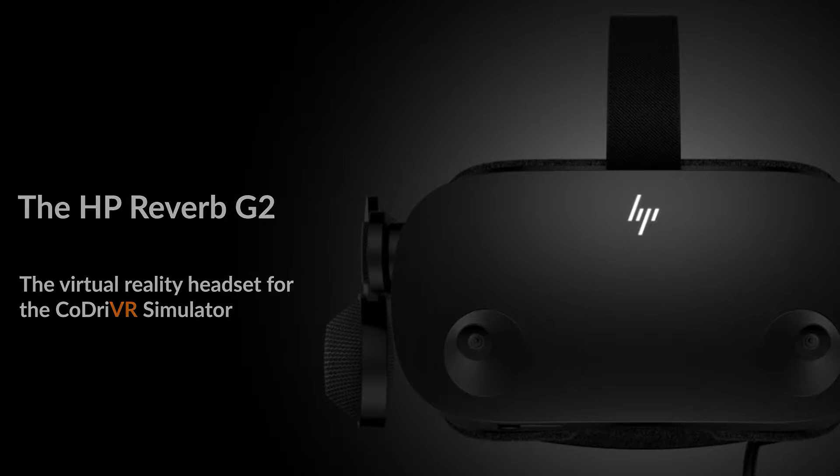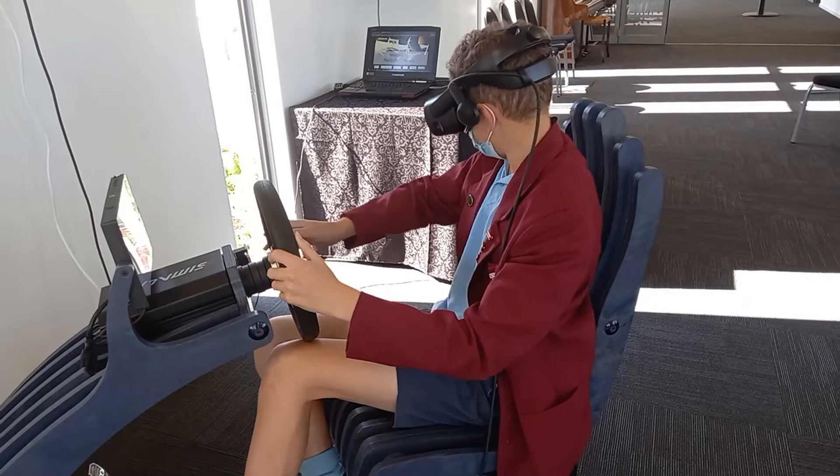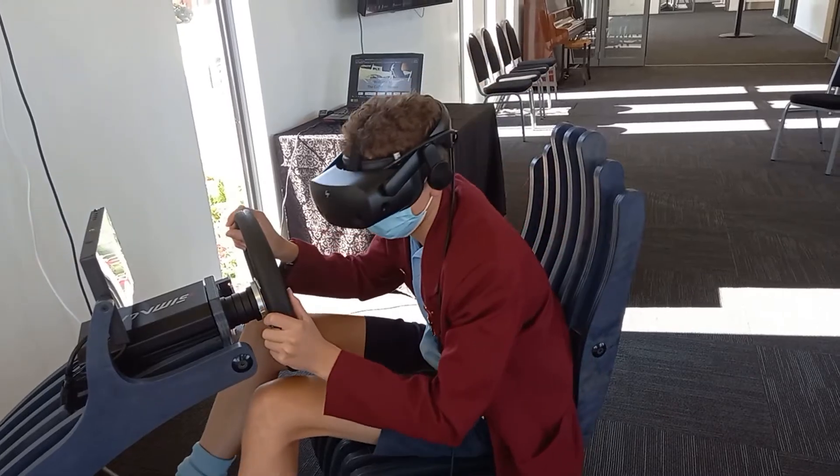The virtual reality headset we use is high definition and uses advanced features such as biometrics and eye tracking. This allows us to deliver really crisp experiences to the user while also capturing really important data for training experiences.